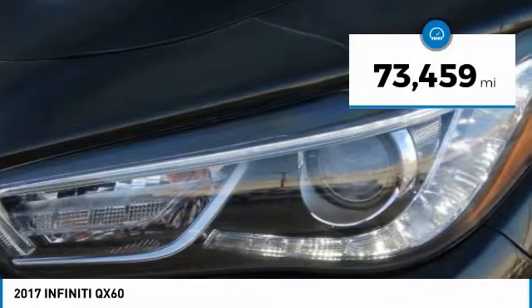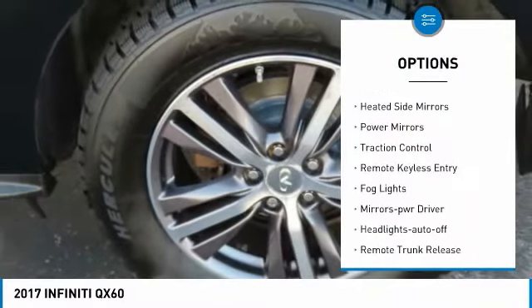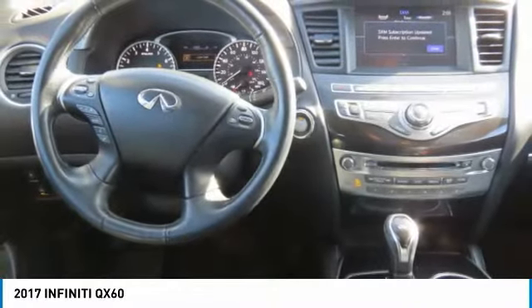This vehicle has less than 75,000 miles. Here are some of this vehicle's great options: all-wheel drive, aluminum wheels, heated side mirrors, power mirrors, traction control, remote keyless entry, fog lights, mirror memory, headlights auto off, remote trunk release. Take this vehicle for a spin and see why so many shoppers are now proud owners.